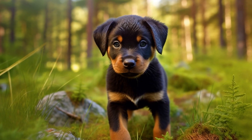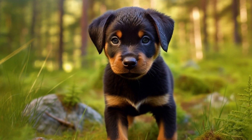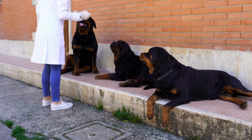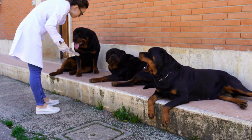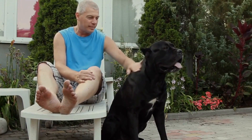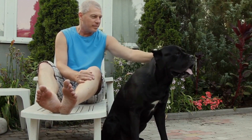In conclusion, health testing and screening for genetic issues is of utmost importance when it comes to Rottweilers. By conducting these tests, breeders and owners can identify potential health issues and take appropriate measures to ensure the overall health and well-being of these magnificent dogs. Whether you are a breeder or simply a Rottweiler enthusiast, it is essential to prioritize the health and genetic integrity of this breed.